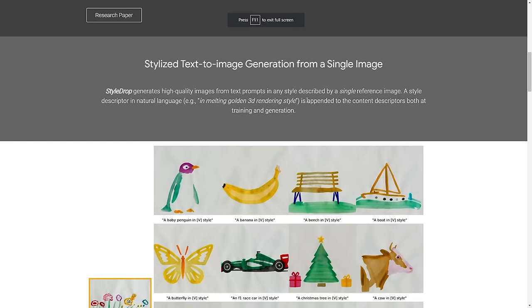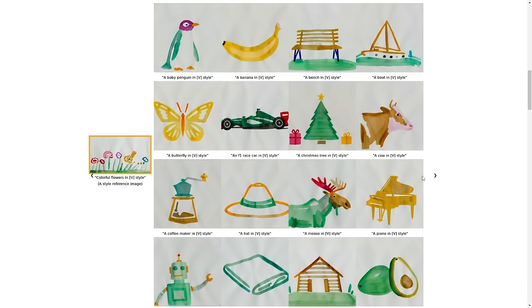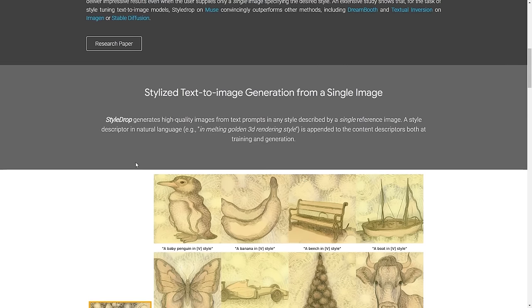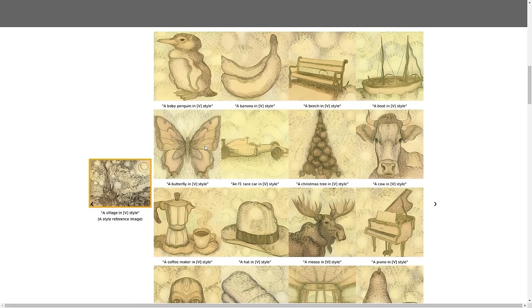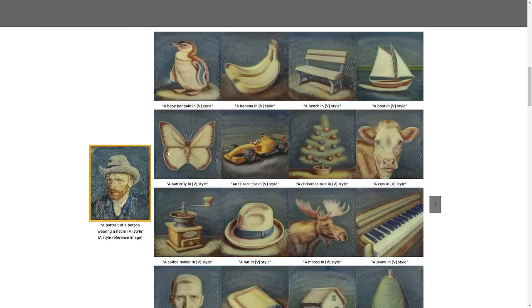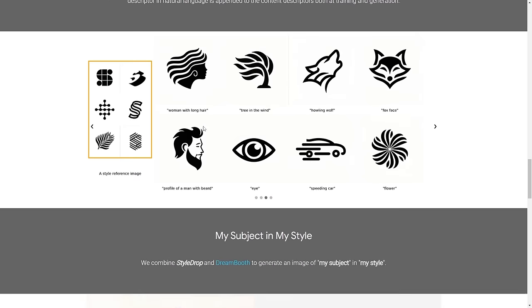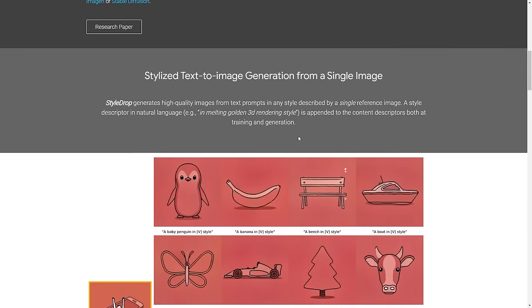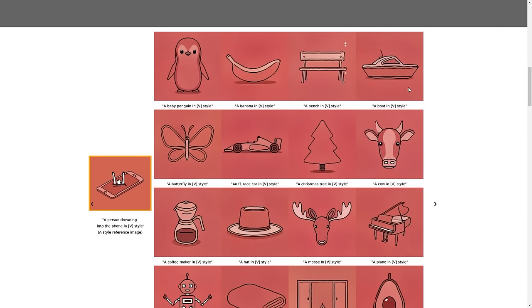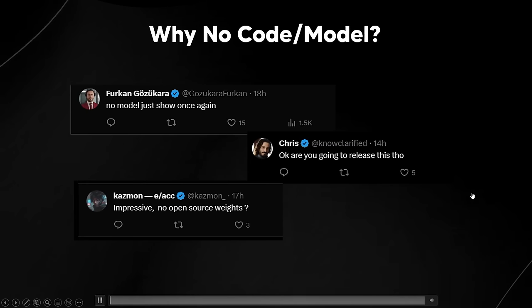Google previously released the StyleDrop research paper sometime last year. It was essentially a text-to-image system that uses a reference image as a style, and you can see just how good that looks — for example, in a Vincent van Gogh style. The same concept appears in the StyleDrop paper applied as videos. It looks like Google has managed to combine everything from their previous research, like MagVit and VideoPoet, all into one unique thing.